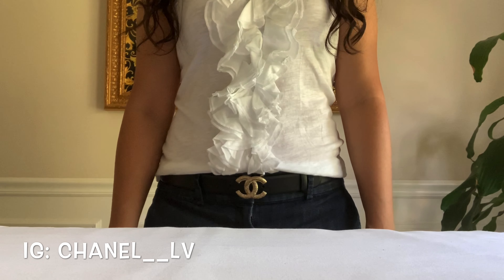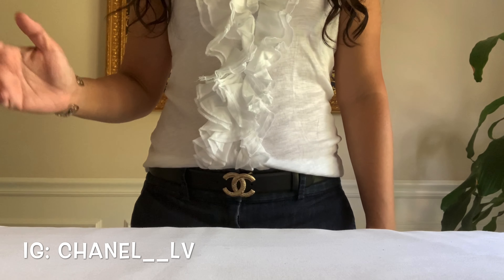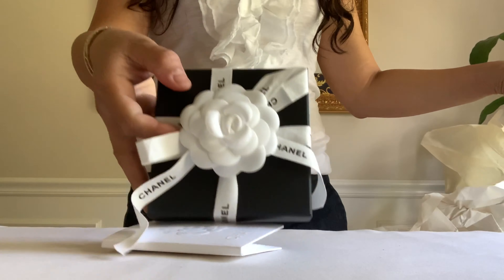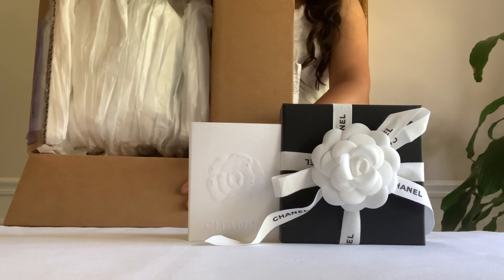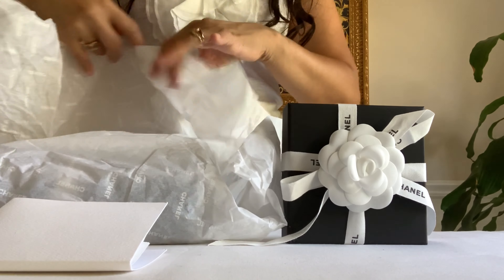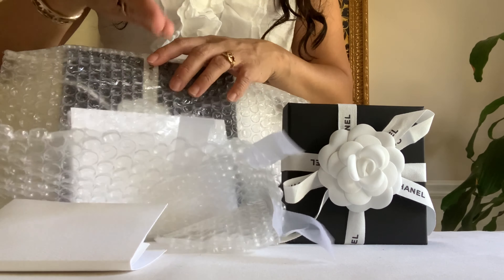Hey guys, welcome back to my channel, this is Chanel LB. Hope you're having a wonderful day. I would like to share with you two pieces I got from Chanel Neiman Marcus — it was delivered this morning. Here's my receipt, but before I open it let me share the other one. It's nicely packed with this accordion piece of paper and wrapped beautifully with bubble plastic. It came from the same store — I ordered one after the other but they came in the same day.